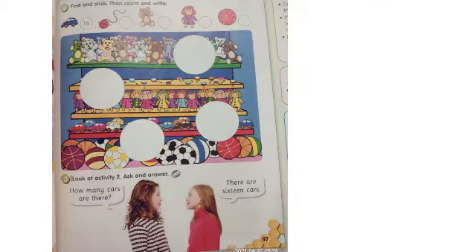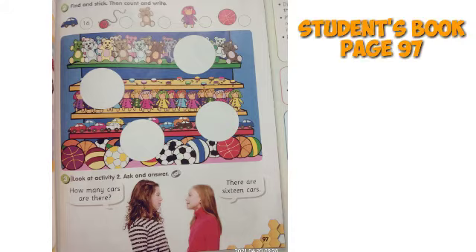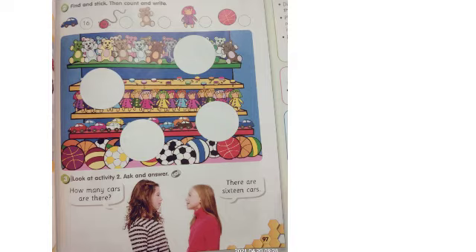Okay, let's go to the next exercise on page 97 — find and stick. Temukan dan tempelkan. You can find the sticker on the back page of your English book. Teman-teman bisa menemukan sticker-nya di halaman belakang buku Student's Book. After you stick the sticker, please count and write these toys — setelah itu teman-teman hitung dan tuliskan masing-masing jumlah mainan.